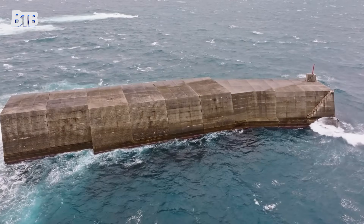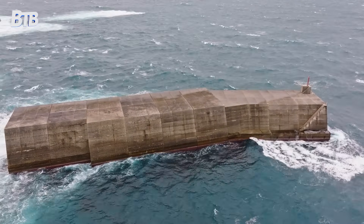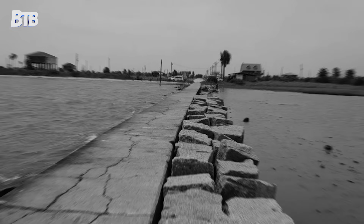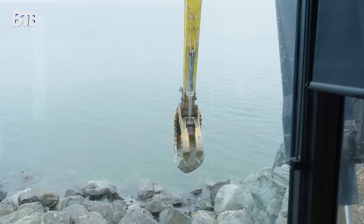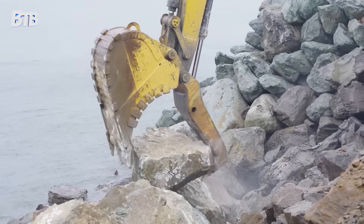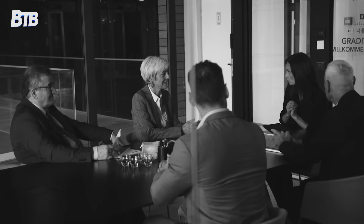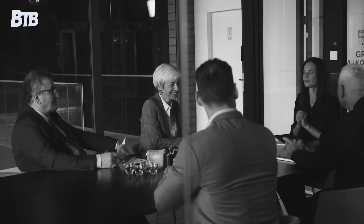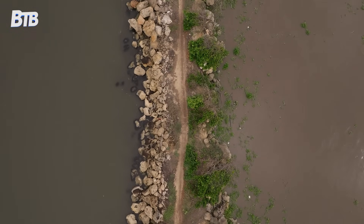But here's the thing about building in the ocean — the ocean always fights back. After decades of Pacific storms, the jetty system was showing serious wear. Stones had shifted, creating gaps that allowed dangerous currents to return, and some sections had settled below the waterline, reducing their effectiveness. By 2014, engineers realized they faced a choice: rebuild the jetties or watch the Columbia River Bar return to its deadly past. The decision was obvious, but the execution would be anything but simple.